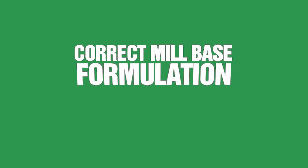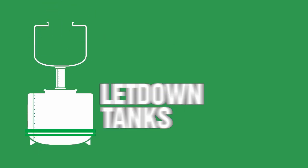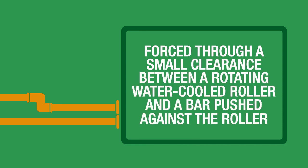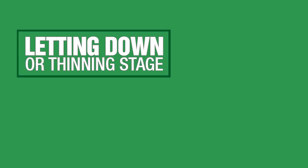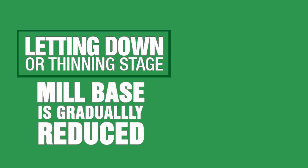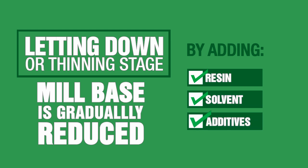When the correct mill base formulation has been achieved, it is then transferred into let-down tanks, where it is forced through a small clearance between a rotating water-cooled roller and a bar pushed against the roller. The next step in paint manufacturing is the let-down or thinning stage. It is the process when the mill base is gradually reduced by adding the remaining paint ingredients, such as the resin, solvent, and additives. These are thoroughly combined in a separate vat.